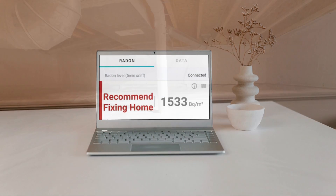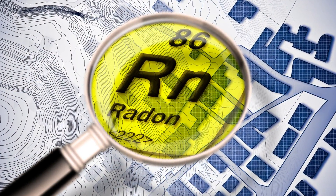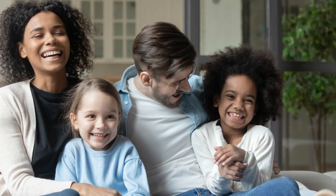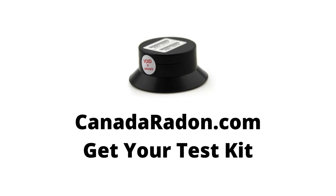Canada Radon offers reliable, affordable home Radon test kits and professional measurement services. Once you've tested your home for Radon and know your level, then we can mitigate your Radon to safe levels, so it's never a problem for you or your family. Ready to test your Radon level? Go to CanadaRadon.com.